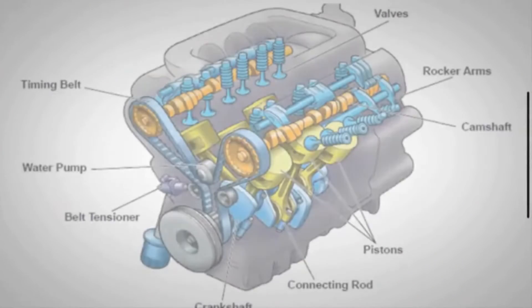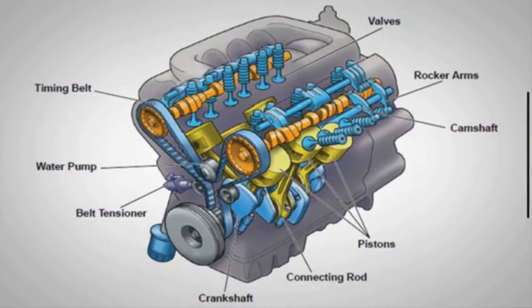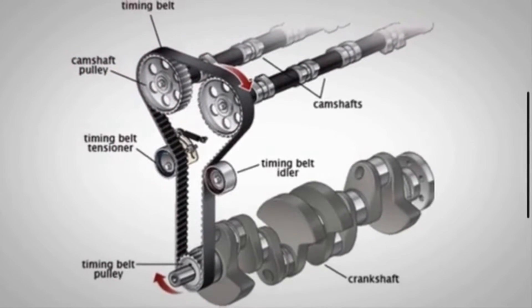The timing belt is usually located under the hood, either on the left or right of the transmission. It may be behind the engine's front cover and protected by a plastic cover.